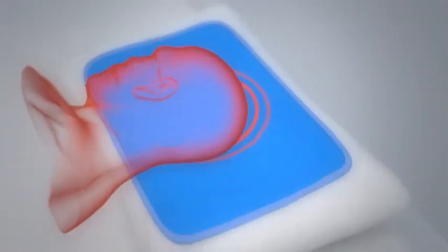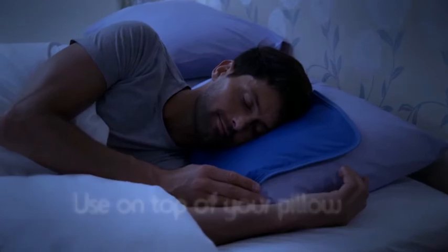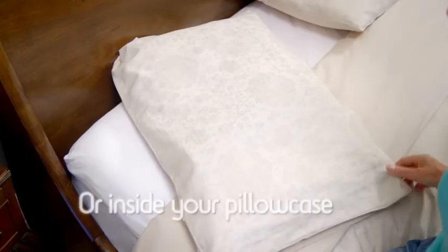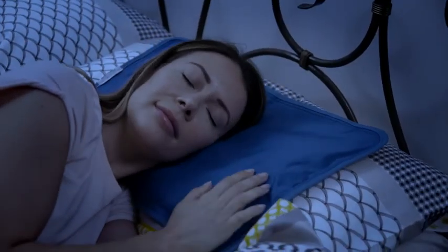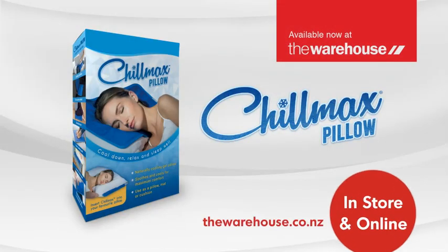Chillmax uses the latest in cool gel technology and can be used on top of your regular pillow or it fits inside your pillowcase. Sleep cooler and more comfortably than before with the Chillmax pillow. Available at the warehouse, in-store and online.